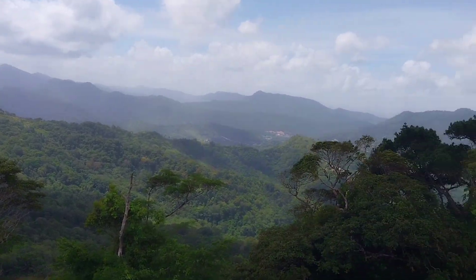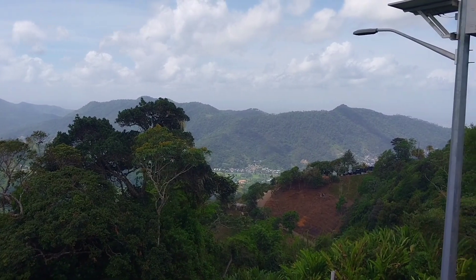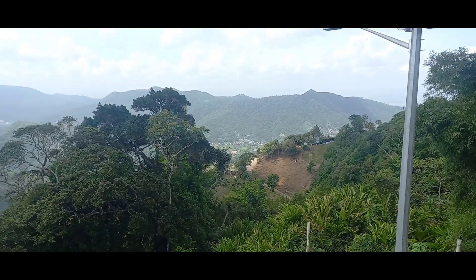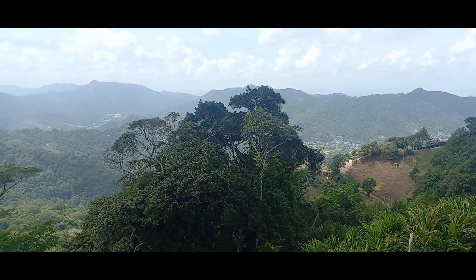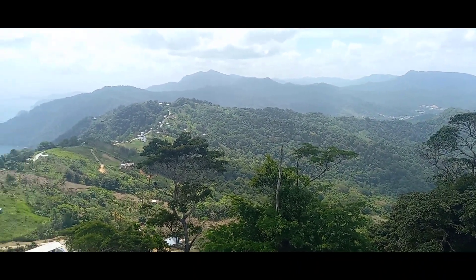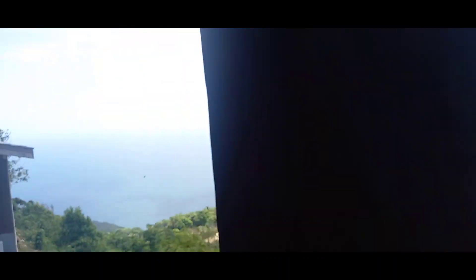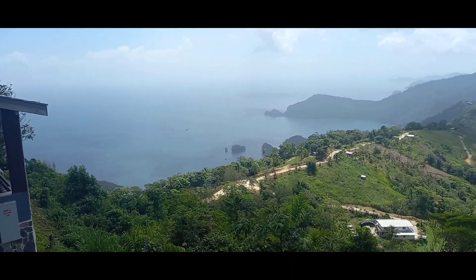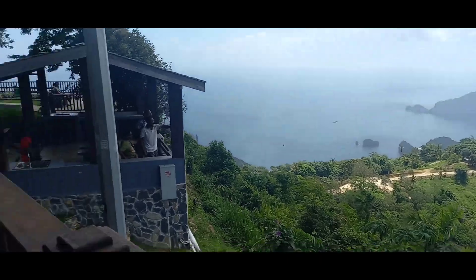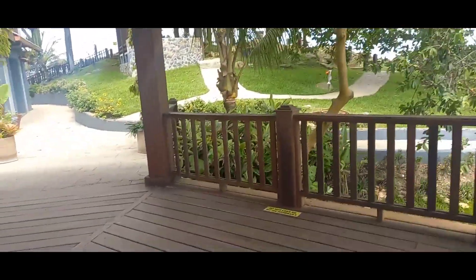I honestly think that videos and pictures will not do this justice — it has to be seen in real life. I was really blown away with how amazing the scenery was, the best I think I ever experienced in Trinidad. I was so happy to visit the Pyramid Lookout that day.